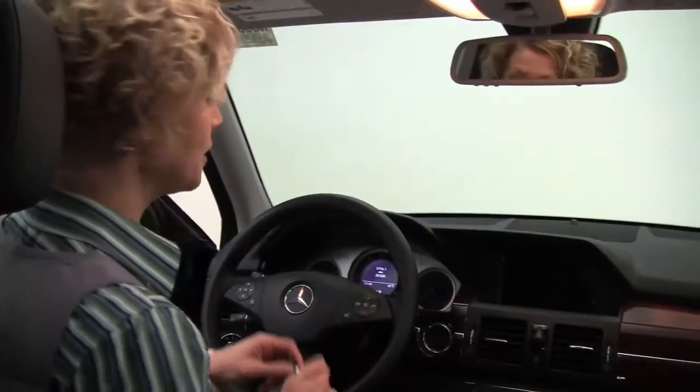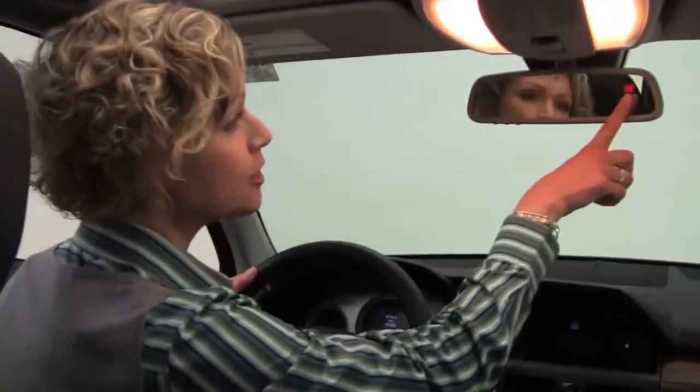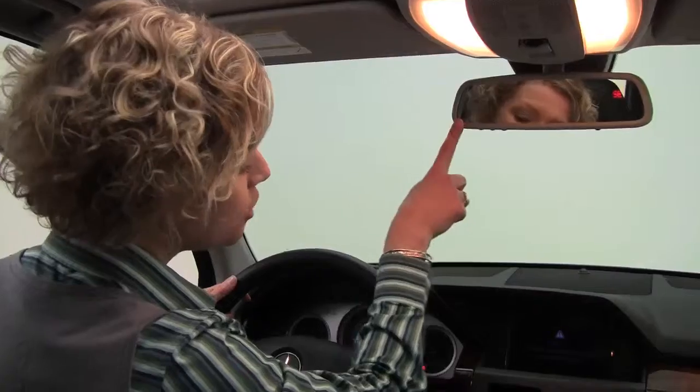I love the GLK — wonderful size, really manageable, all-wheel drive and you sit up a little higher, really, really great. The dual-panel power moonroof really brightens it up in here.